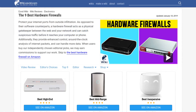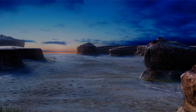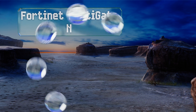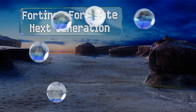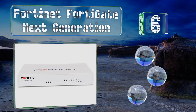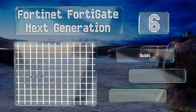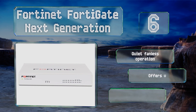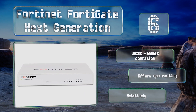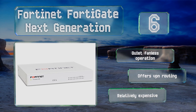At number six, the Fortinet FortiGate Next Generation is a high-performance model designed for mid-sized businesses that require deadbolt internet security against cyber threats. It provides real-time and dynamic analysis of suspicious traffic while keeping latency low. It offers quiet fanless operation and VPN routing, however it is relatively expensive.